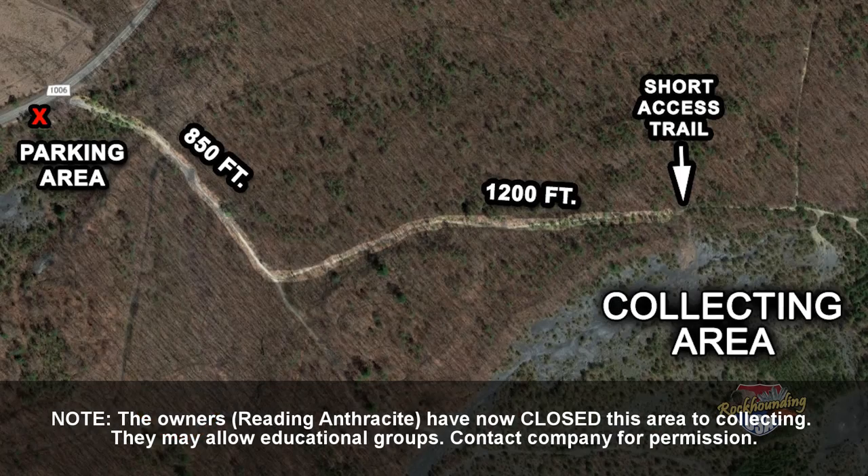Once you find the proper parking spot, take the smooth gravel hiking trail to the southeast for approximately 850 feet. Another trail will break off to your left — take it. You'll need to hike about another 1,200 feet down the second trail until you see a small footpath through the bushes on your right. Go about 50 feet down this new trail and the collecting area will open up before you. It's quite extensive.